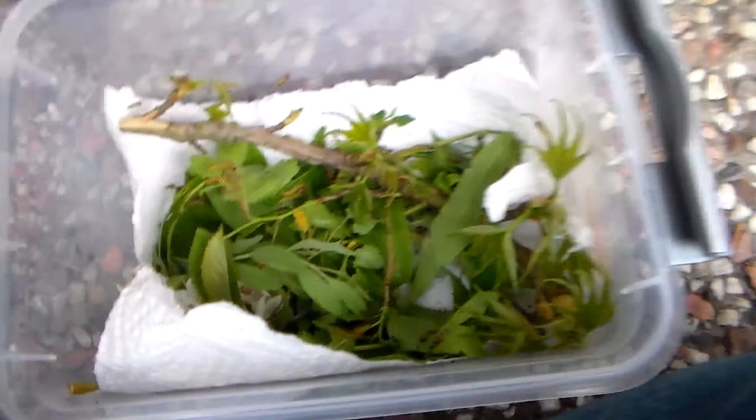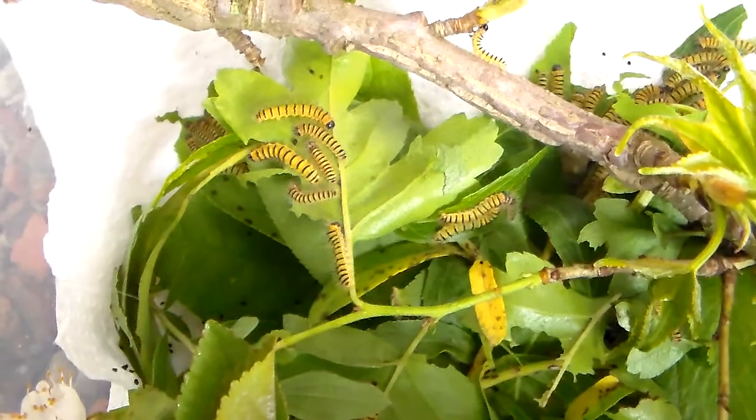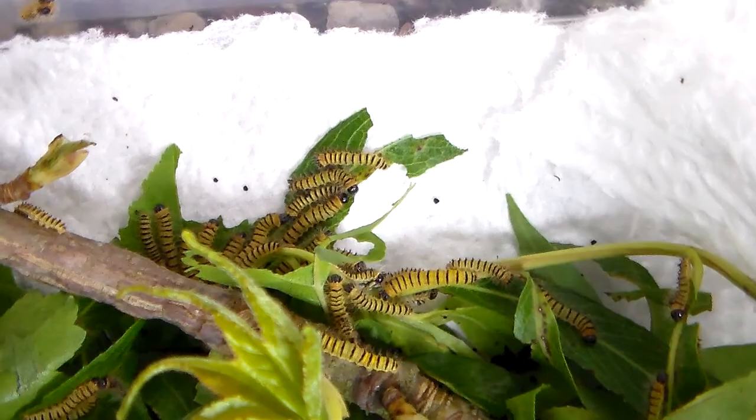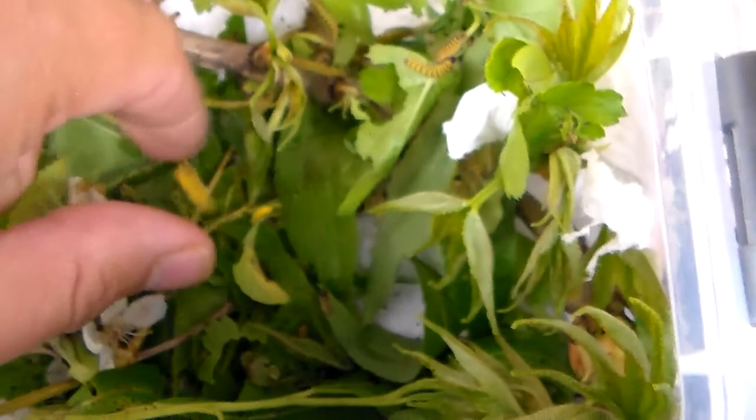Here we have hatchlings from Kenya. I am actually funding operations in Kakamega forest in Kenya — I'm paying collectors to send me eggs. It's an expensive operation, but one that will be worthwhile. As you can see, there's a lot of larvae in here. I think there's about 100 or more; most are hidden in the back but we'll try and reveal them.